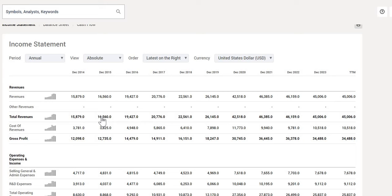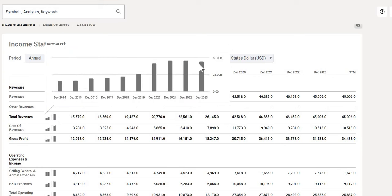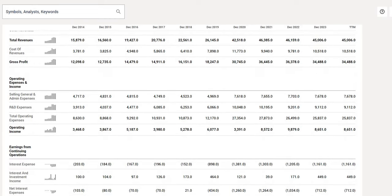For top line revenue, we want to see at least 3% to 7% growth year on year. From 10 years ago they reported $16 billion on their top line — they've nearly tripled that to $45 billion in their latest annual report. However, from December 2021 revenue hasn't really moved much; in fact it has decreased from $46.4 billion to $45 billion. So we need to understand whether there are any drivers for growth over the foreseeable future.